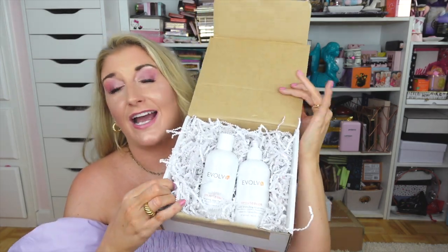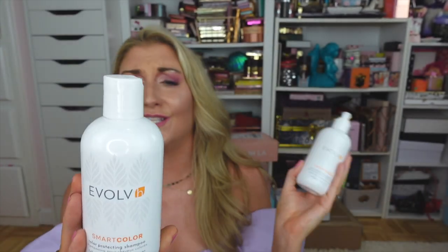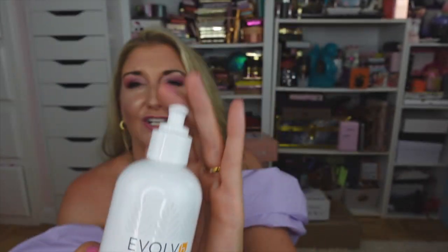Next I got a package from Evolve Hair Color — I've never tried this brand before, so I was really excited when they reached out. These are clean hair care products with no salt, parabens, silicones, or phthalates — they're gluten free and vegan. The line they sent is the Smart Color line, which is supposed to help prevent hair color from fading and keep it fresh and bright. They sent the color protecting shampoo and conditioner. Thank you to Evolve — I'm really excited to try these.